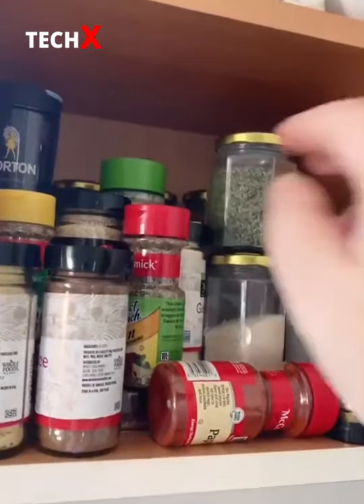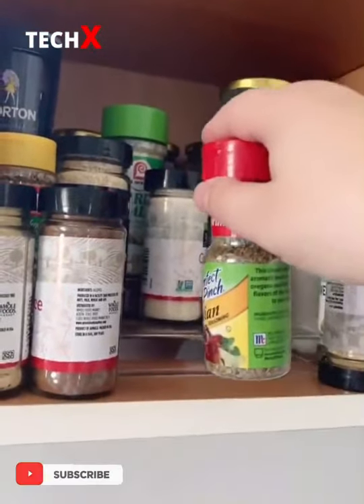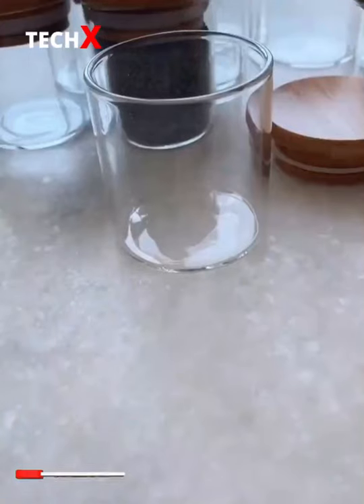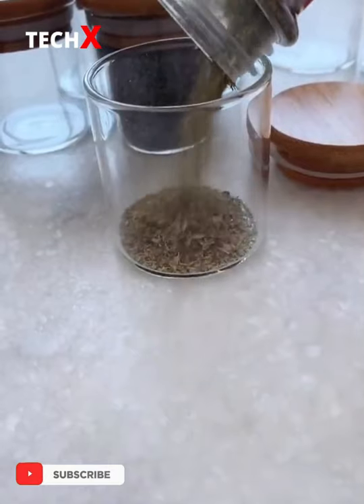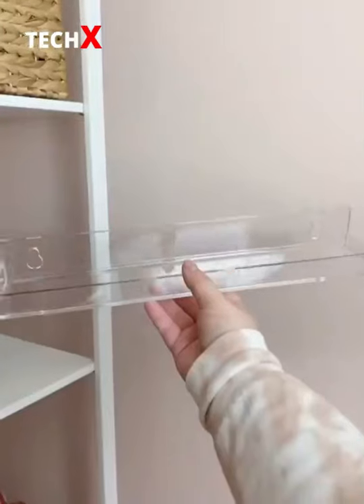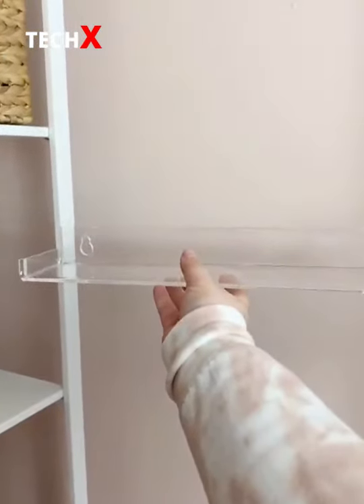Our spice cabinet was kind of a hot mess, so I ended up going on Pinterest and finding a really cool spice wall DIY. First I transferred all the spices we already had into these cute little glass containers. Then I labeled each jar with these really cool stickers that match the jars I already had in my pantry. Then it was time to install the shelving to hold all the spices.